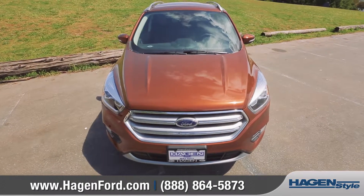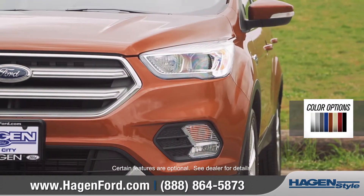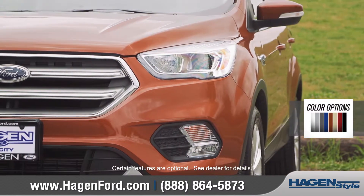The redesigned exterior features a sculpted hood, dynamic grille, and available halogen projector headlamps with LED signature lighting.